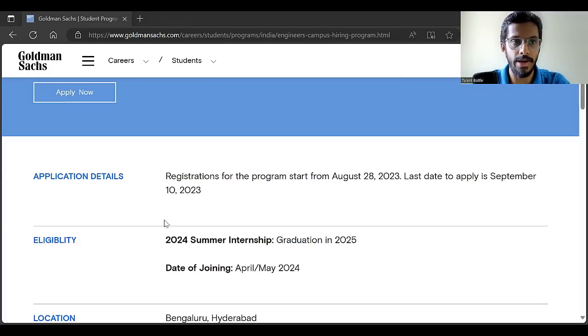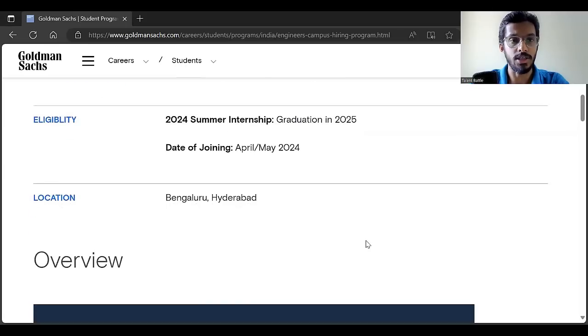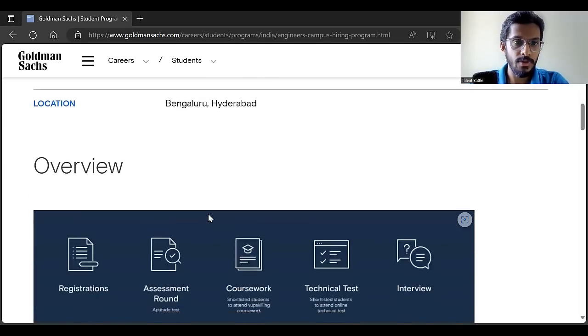Watch this video till the end. What is the eligibility? It is a 2024 summer internship program and graduation should be in 2025. This opportunity is not for 2024 or 2023 batch students — only for 2025 batch students. If you get selected, you will be joining in April or May 2024. The locations are Bengaluru and Hyderabad.